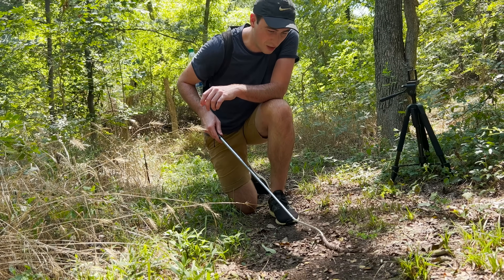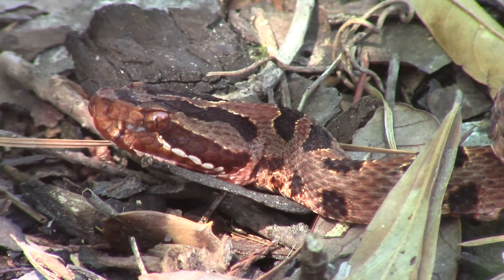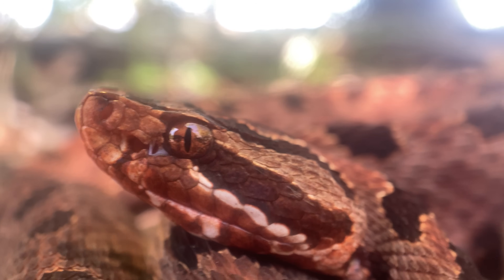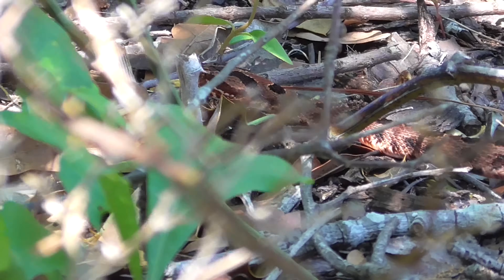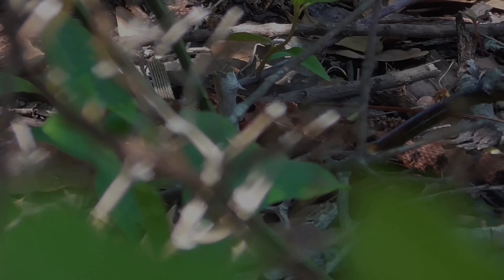If you've enjoyed learning about the Copperhead in this video and would like to see an even more insane, fragile little venomous snake, check out this video where I track down all three subspecies of the incredibly rare pygmy rattlesnake. Hope to see you there, but until next time, don't forget to get outside and find your own adventure.